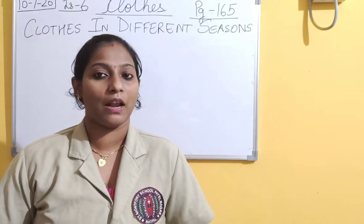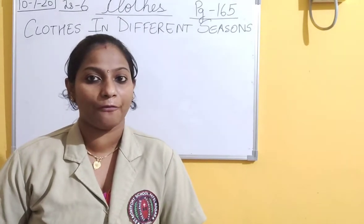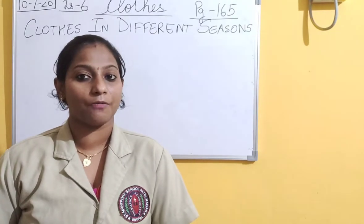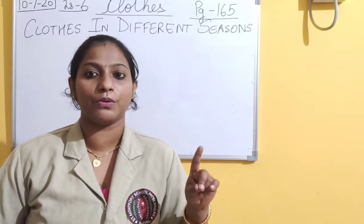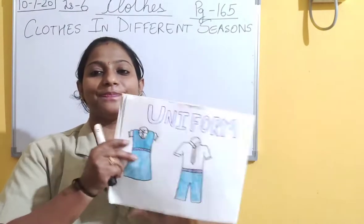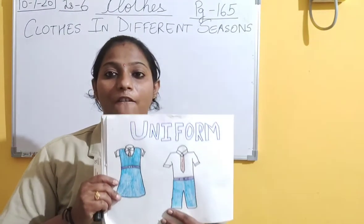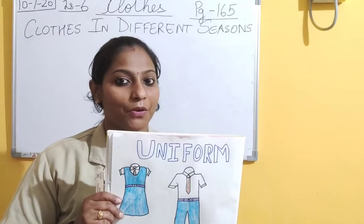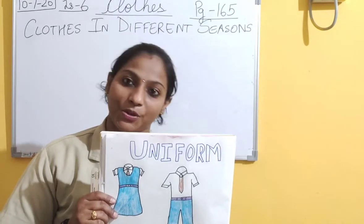Next topic we have studied is types of clothes. The first question was what do you wear when you go to school? And the answer is uniform. We wear uniform when we go to school. The spelling of uniform is U-N-I-F-O-R-M.